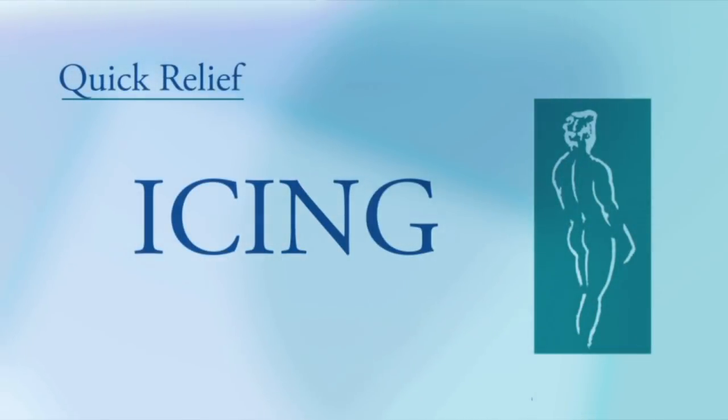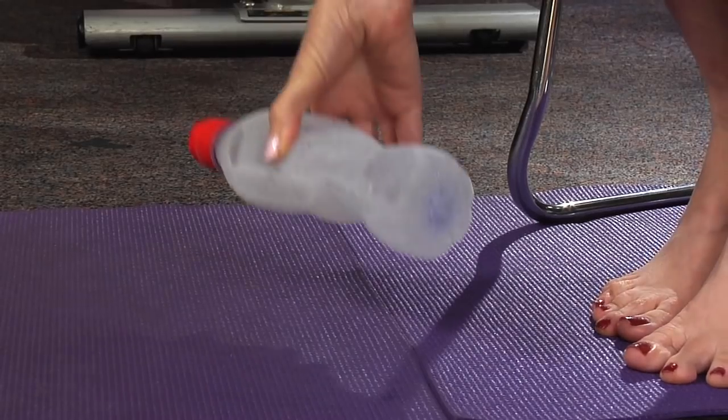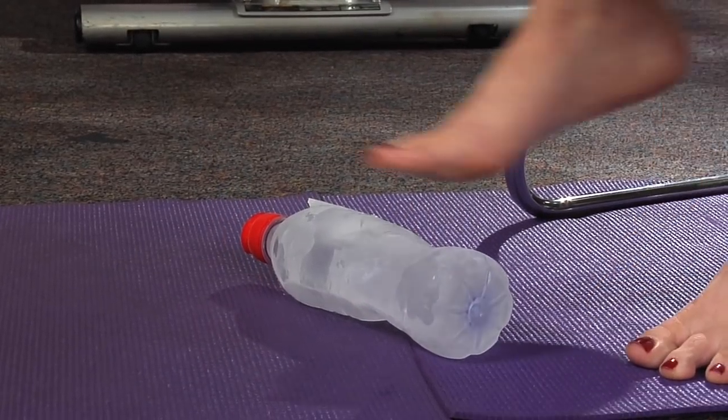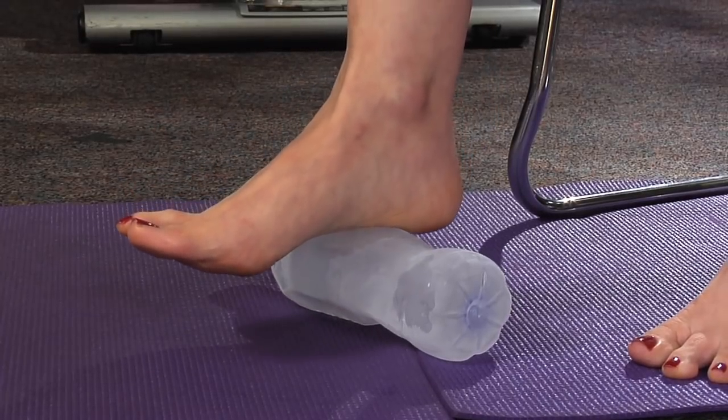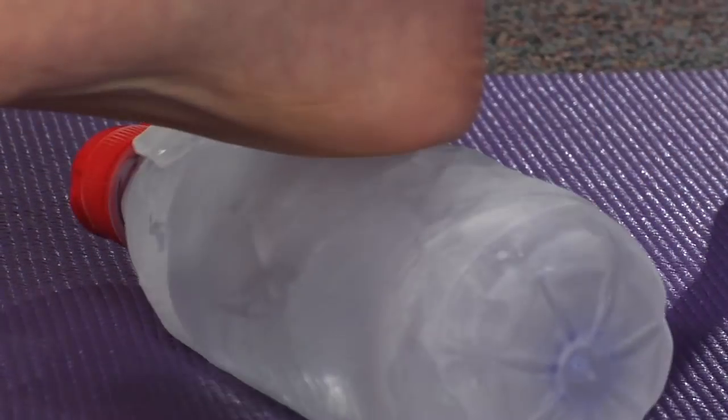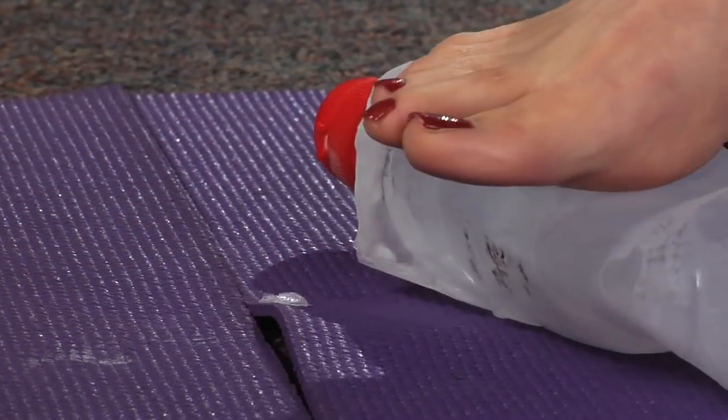However, here are some simple things that you can do at home to help you immediately. Ice is your best friend. The easiest way to do it: take one of your water bottles, fill it with water, and throw it in the freezer. Once it's frozen, sit down, put it under your arch, and roll. Do that for about ten minutes, three times a day.